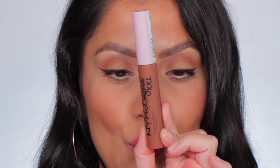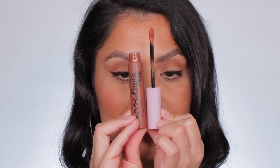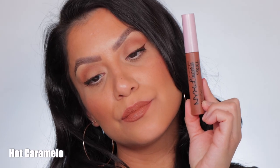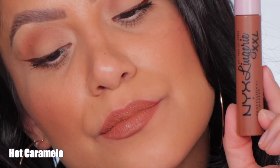Next one up is number 29, Hot Caramelo. This is the shade Hot Caramelo. And in daylight, this is Hot Caramelo.